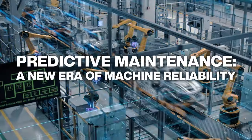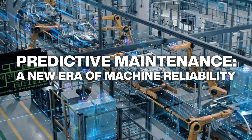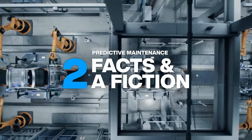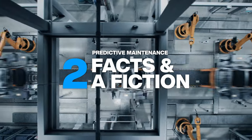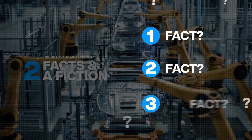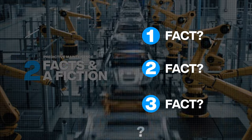Predictive maintenance gives businesses real-time insight into the performance of machines. In this episode, we'll explore predictive maintenance and how it can reduce unplanned downtime and cut costs. We'll also reveal which of the next three statements is not true.